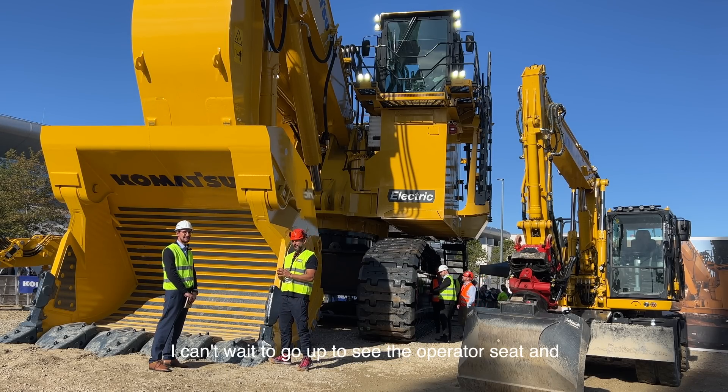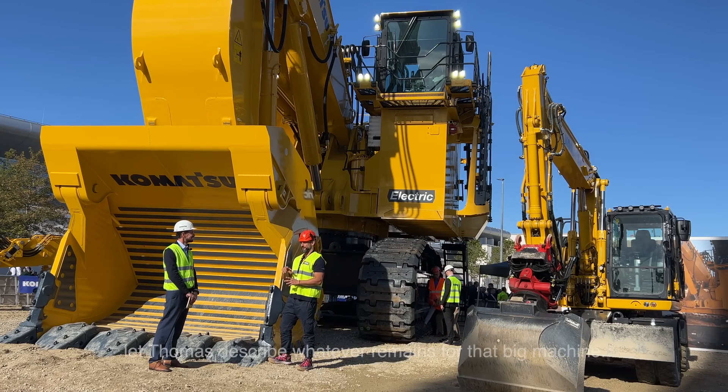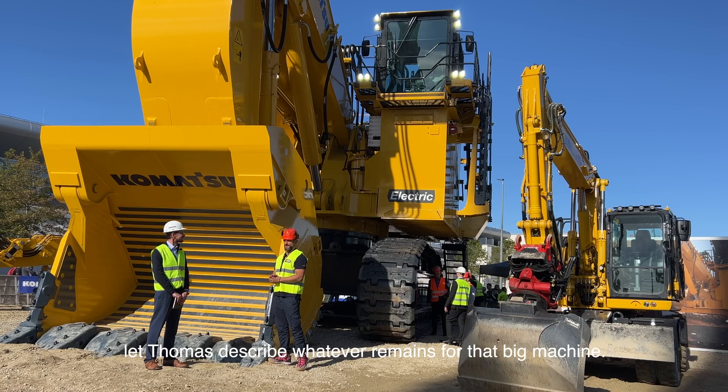I can't wait to go up to see the operator seat and let Thomas describe what's inside that big machine.